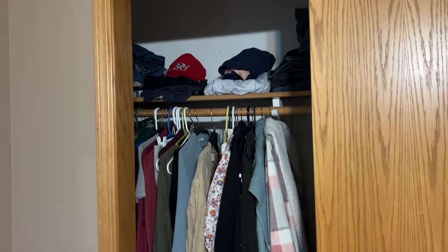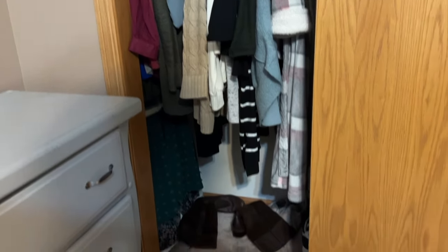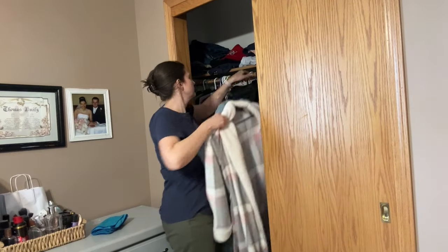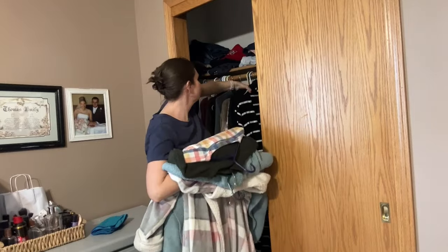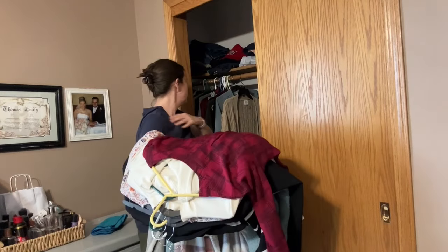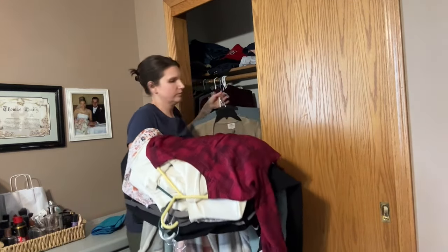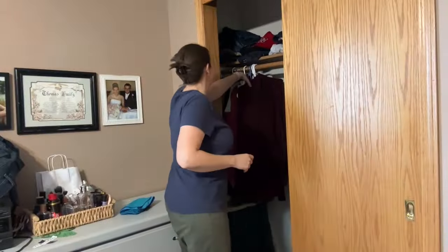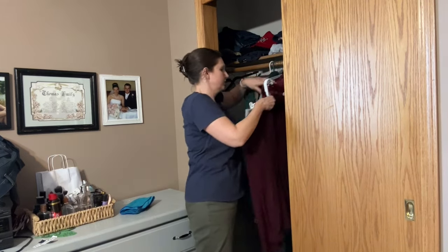The last space I wanted to declutter and organize is my side of the closet. I took out everything that was hanging up. I went through it all and basically, if it was winter-type clothes — like a heavy winter sweater that I know I'm not going to wear the rest of this spring and into summer — I went ahead and folded those up to put away and not have them cluttering up my closet.